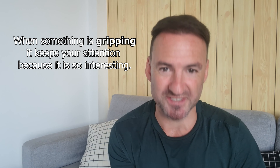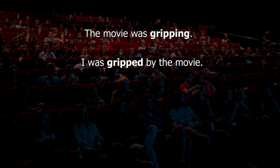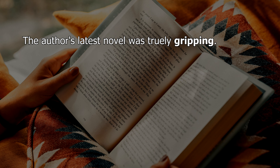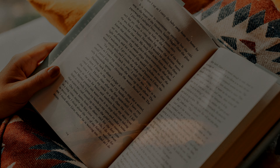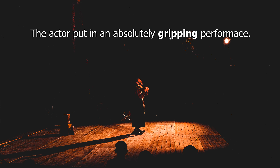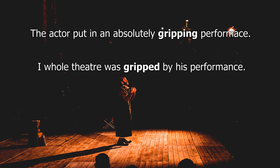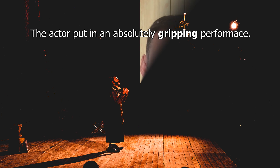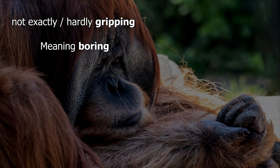Let's have a look at some examples of how to use it. The movie was gripping. I was gripped by the movie. The author's latest novel was truly gripping — I was absolutely gripped by the storyline. The actor put in an absolutely gripping performance. The whole theater was gripped by his performance. And of course we could use it in a negative sentence — if something wasn't gripping, like it was boring basically. You could say: the movie wasn't exactly gripping, but it was okay. Or: I wasn't exactly gripped by the game.